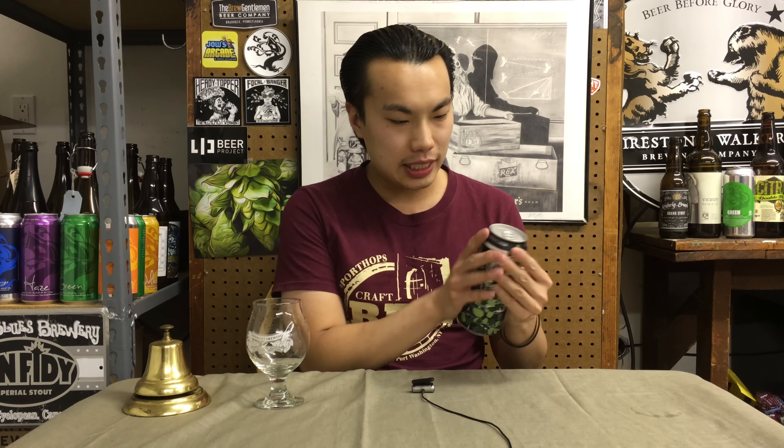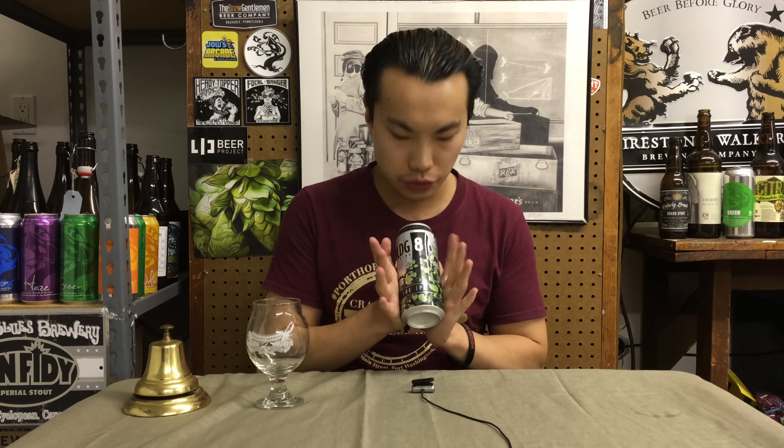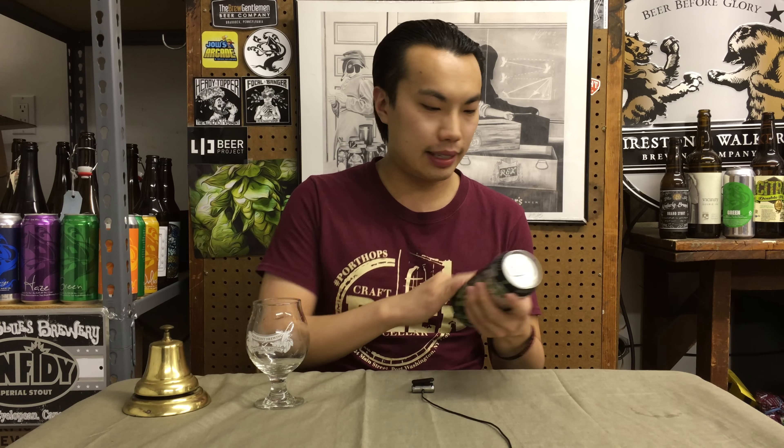Hey there guys, so today we have another review and this is a beer courtesy of John. Thank you so much for the trade and thank you so much.